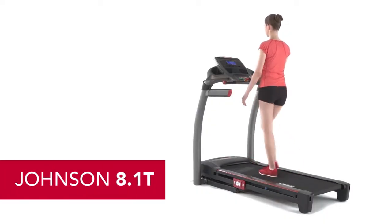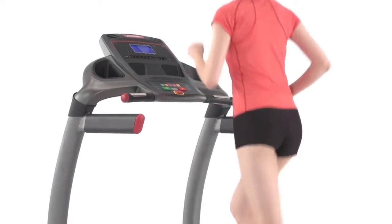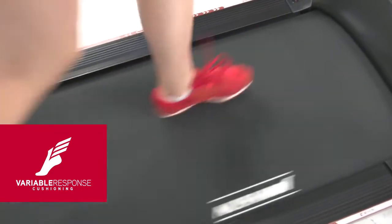The Johnson 8.1T treadmill blends convenience with a full slate of features, so you get the easiest operation as well as the best programming and entertainment. The three-zone cushioning gives you the right amount of support at each phase of your stride.